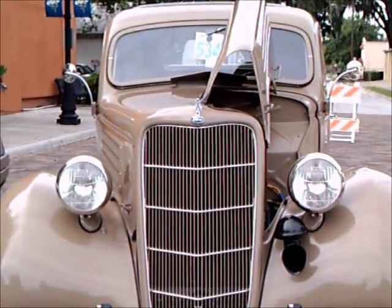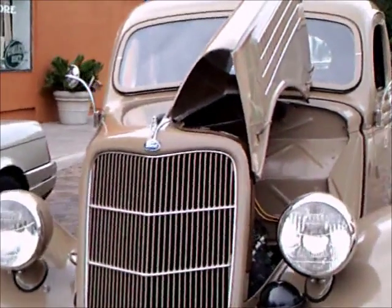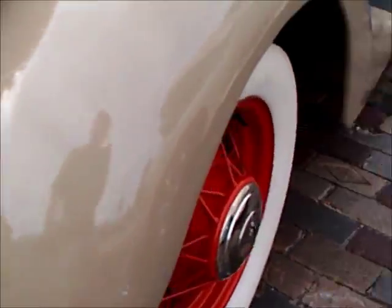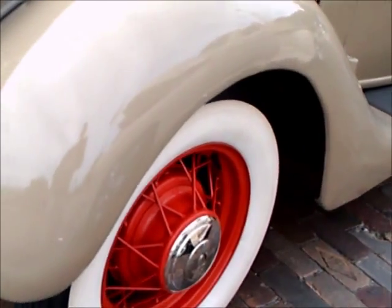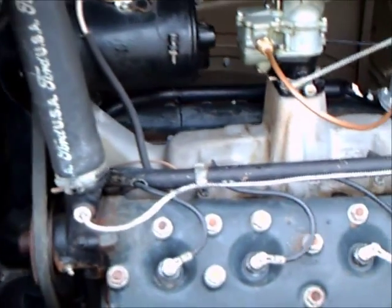This is a 1935 Ford five-window coupe with the rumble seat in the back, beautifully preserved. It's a very light tan color with beautiful red wire wheels. You can see the very elaborate running board there on the side.